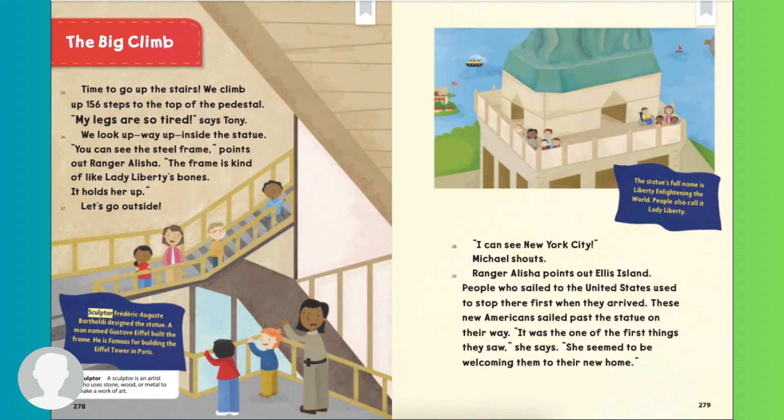The Big Climb. Time to go up the stairs. We climbed up 156 steps to the top of the pedestal. My legs are so tired, says Tony. We look way up inside the statue. You can see the steel frame, points out Ranger Alicia. The frame is kind of like Lady Liberty's bones. It holds her up. Sculptor Frederick Auguste Bartholdi designed the statue. A man named Gustave Eiffel built the frame. He is famous for building the Eiffel Tower in Paris.